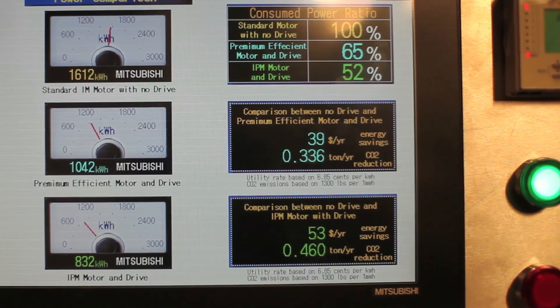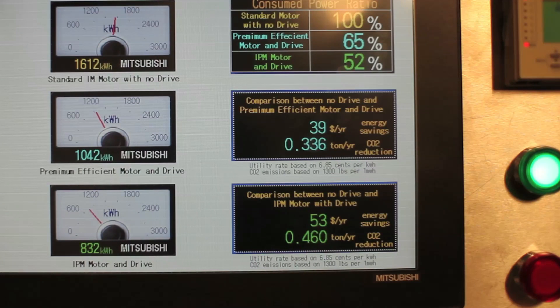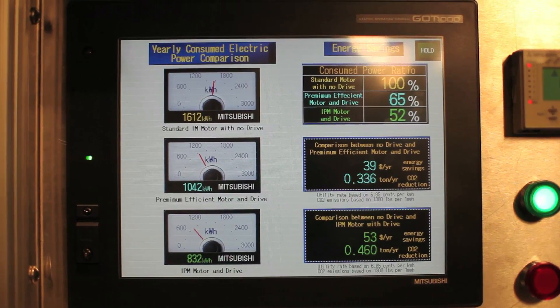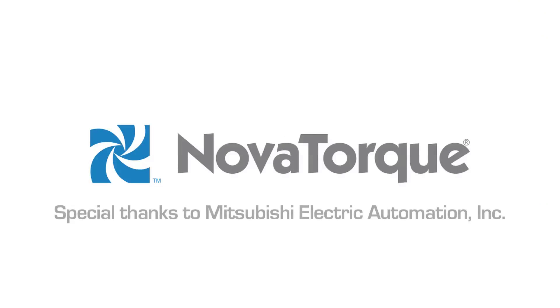The lower right quadrant of the screen shows the economical and environmental benefits of the higher efficiency motor systems. Assuming a utility rate of 6.85 cents per kilowatt hour, a VFD induction blower system can save $39 a year, while using a Premium Plus motor will reduce energy bills by $53 a year. The reduction in carbon dioxide emissions are also significant. Assuming emissions of 1,300 pounds of carbon dioxide per kilowatt hour, using a VFD reduces emissions by nearly a third of a ton per year per motor, while the higher efficiency NovaTorque motor improves emissions reduction by a further 40%. We hope you enjoyed this performance demo featuring the NovaTorque higher efficiency Premium Plus motor with Mitsubishi's high performance variable frequency drives.